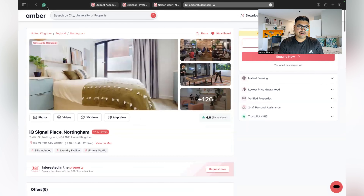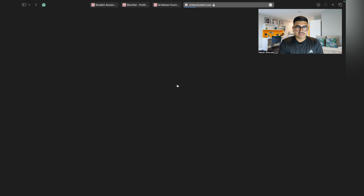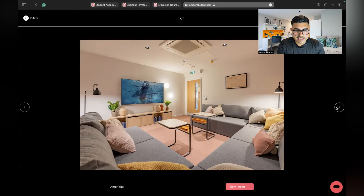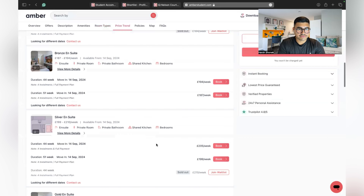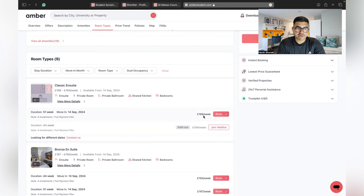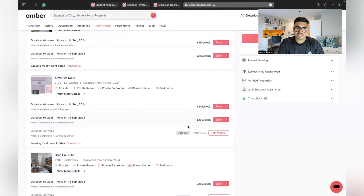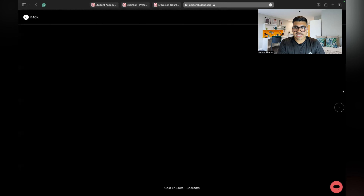The third accommodation is The Waterways. This is how the room looks, and then comes the living area — it's a shared living area where you share with your flatmates. For the prices, there are nine types of rooms. The Classic En Suite starts from 169 pounds per week for 44 weeks, though that has already sold out. The Bronze En Suite is 194 pounds, the Silver En Suite is 205 pounds per week, and the Gold En Suite is 209 pounds per week.